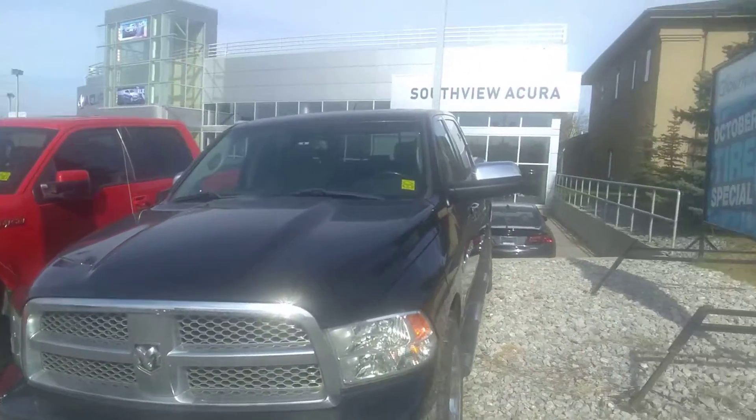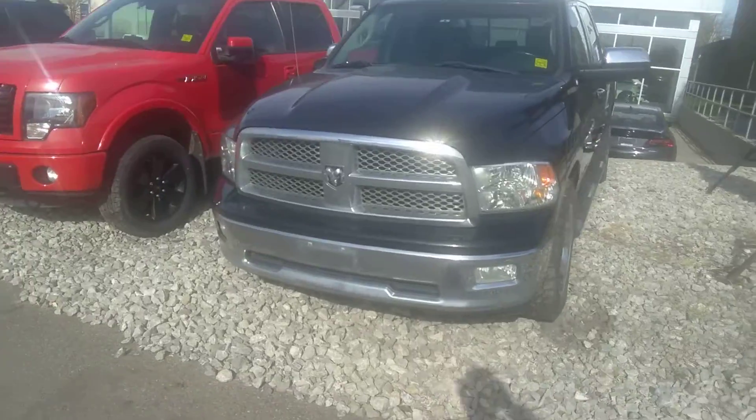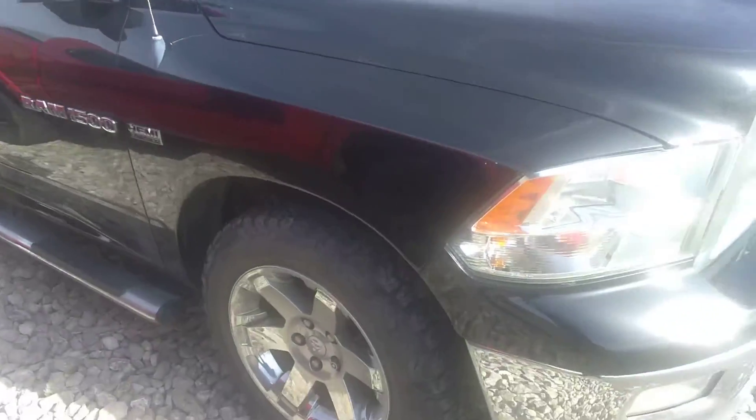Hello, this is Jack from Southview Acura, and thank you so much for inquiring on our 2011 Ram 1500 Laramie. This truck comes with the 5.7 liter Hemi and has been very well taken care of.